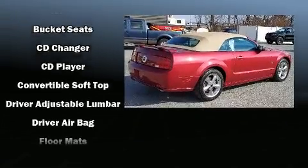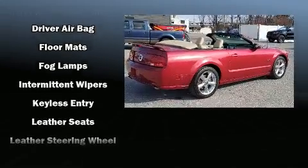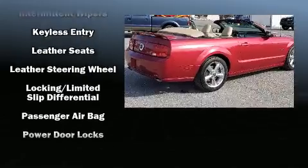Top features include a power convertible top, variably intermittent wipers, front fog lights, remote keyless entry, and power windows.